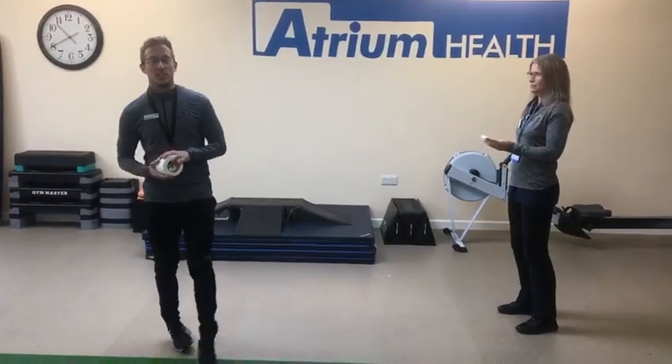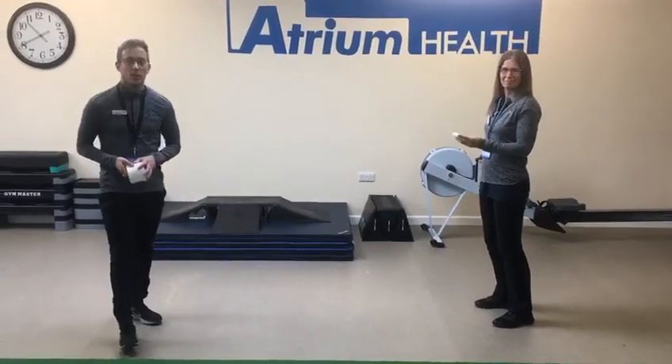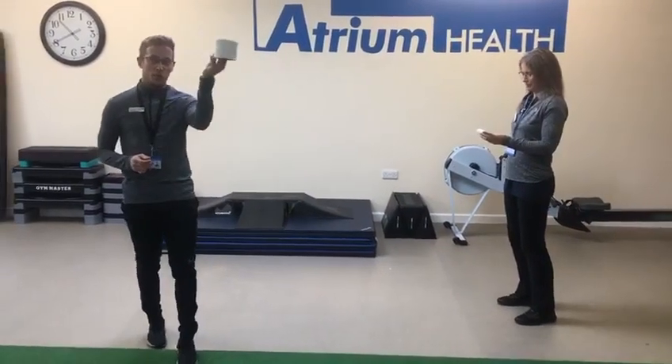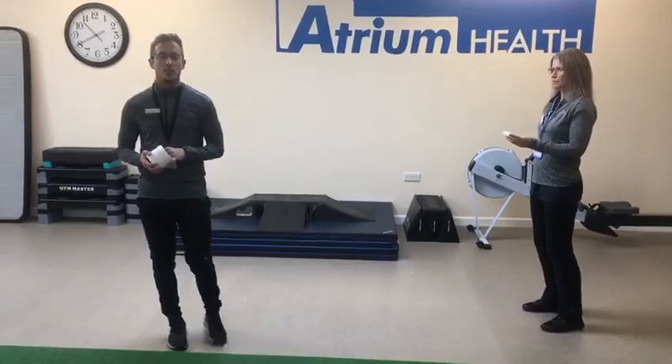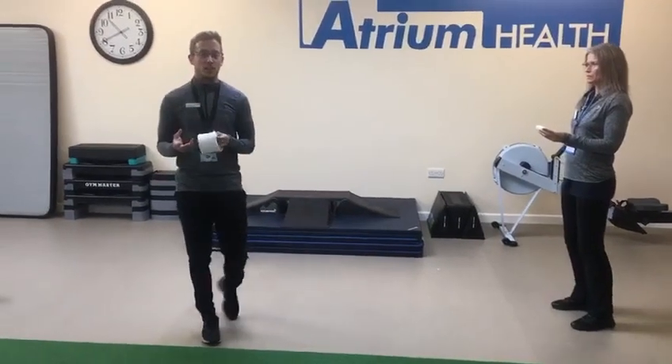Morning all, welcome to this morning's Atrium challenge with me, Jack and Louise. We're going to be continuing with the loo roll theme and we've got two challenges for you this morning. So I'm going to start off with the first individual base challenge.